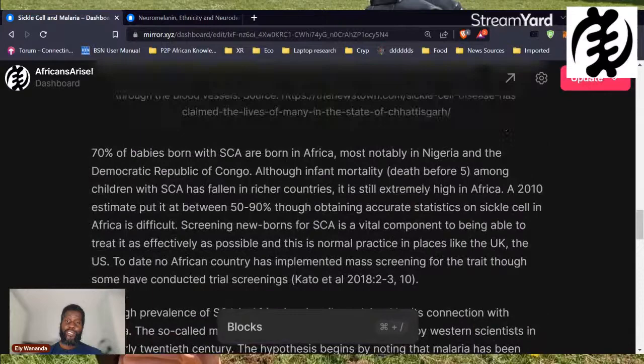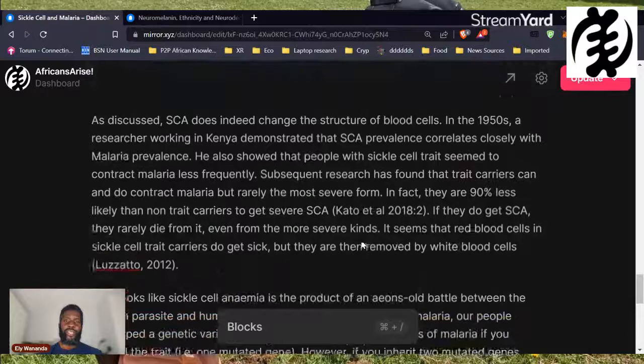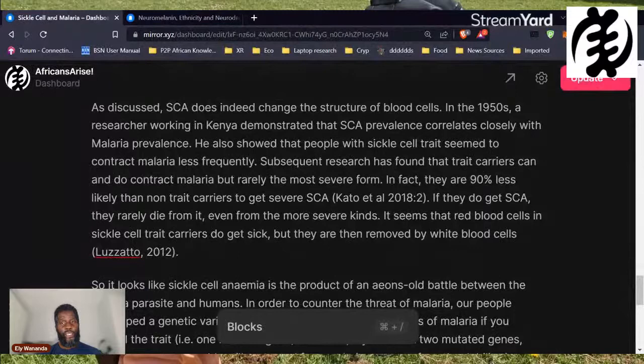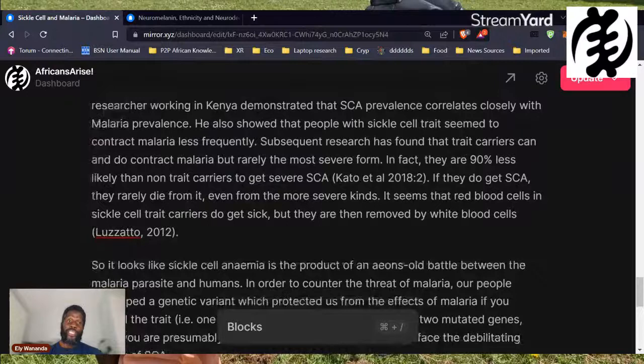Subsequent research found that people who carry the sickle cell trait can still get malaria, but they're much, much less likely to get the more severe forms. According to one article, they're 90% less likely to get severe malaria, and if they do get it, they very rarely die from it even in the more severe kinds. You'll still get sick, you'll still get malaria if you have sickle cell trait, but you're much less likely to die from it, and the body is more able to basically flush it out.